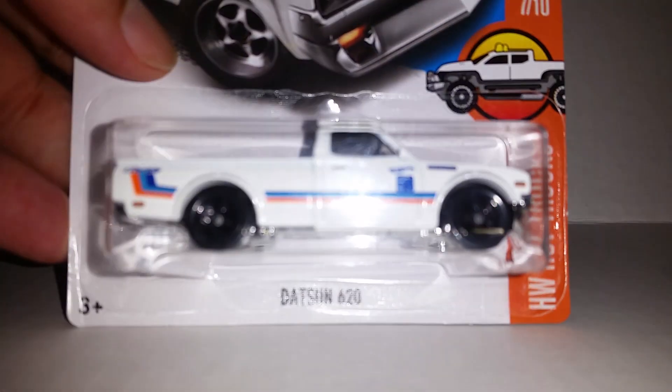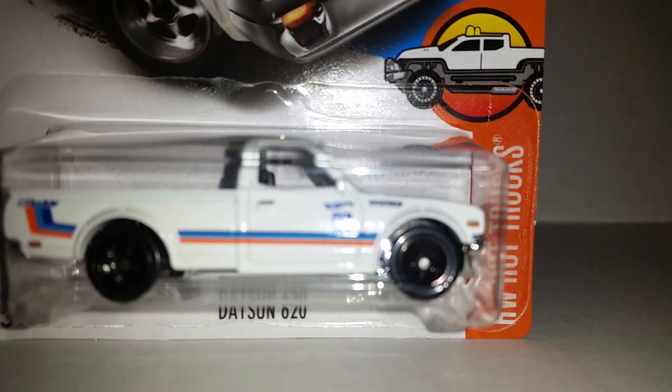Hi guys, how are you today? Today I want to showcase what we're gonna call the pickup truck series — a pickup truck haul. Because today we're gonna showcase nothing but pickup trucks. These are pickup trucks that I've been finding. It's been a good week hunting, and I hope all of you are doing very well — family, friends, everybody.